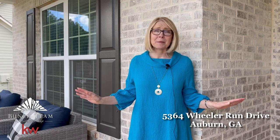I can't wait to show you this house. It's beautiful, it's only two years old, and it has four bedrooms, two and a half bathrooms, and a wide open living space on the main level plus a primary bedroom on the main. Let's go take a look.